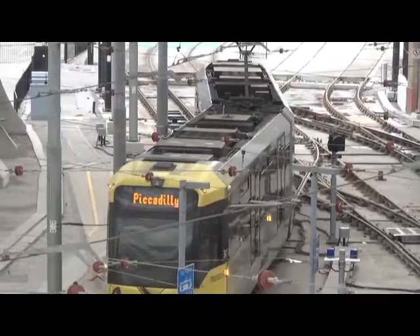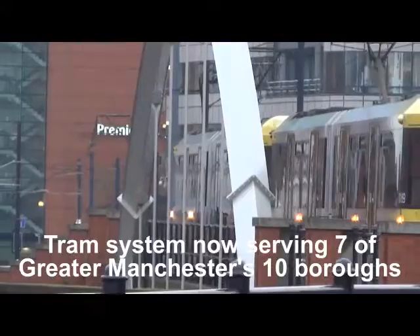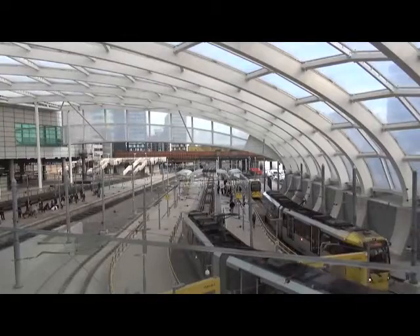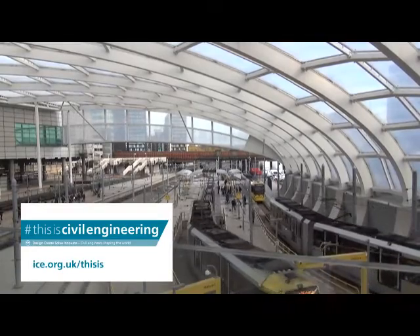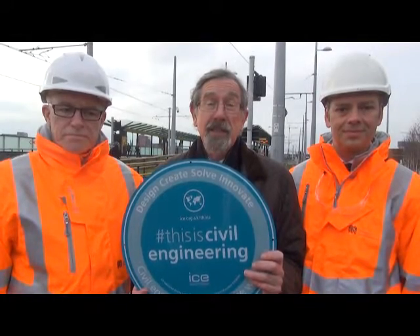Expanding the Metrolink network couldn't be done without expert civil engineering. Building bridges over motorways, over roads, over rivers, and brooks are part of it. It's a very, very big project and civil engineering is at its heart.